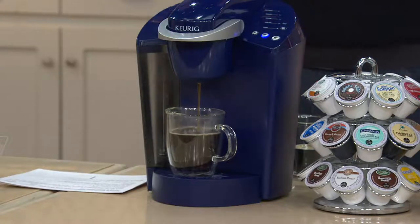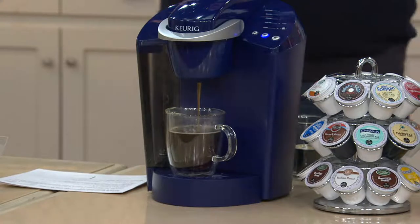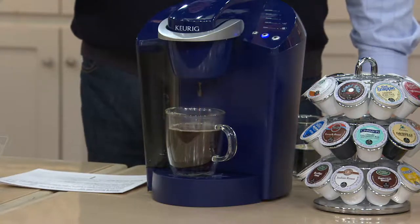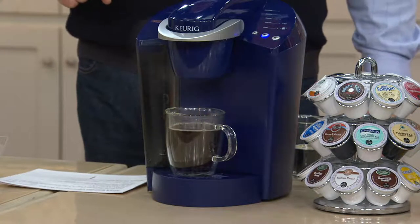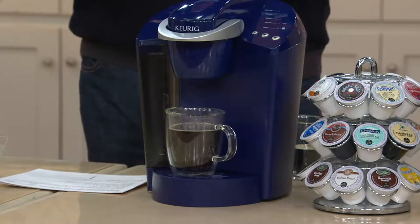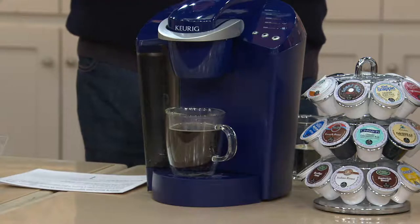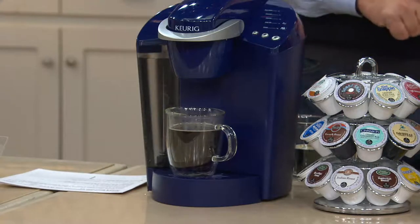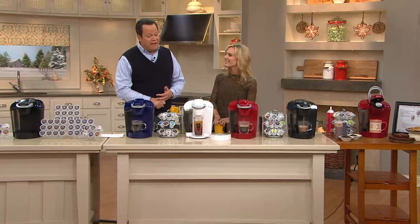For less than $90 — and yes, I promised Easy Pay — five easy payments on your credit card of only $18 each. If you've been looking for the Keurig, the full size, the K-Cup only machine, then this is the one you're looking for. It comes along with 48 extra K-Cups, a water filtration kit, and I've got four beautiful colors. The beautiful Melissa Fleming is here to give us a guided tour. Welcome back.